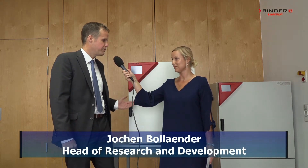I brought you the new CB E7 170 liters incubator, and this is the new flagship of our incubator family. Okay, that sounds great.